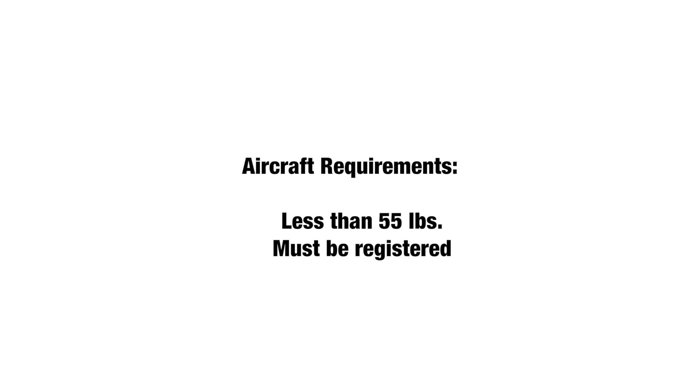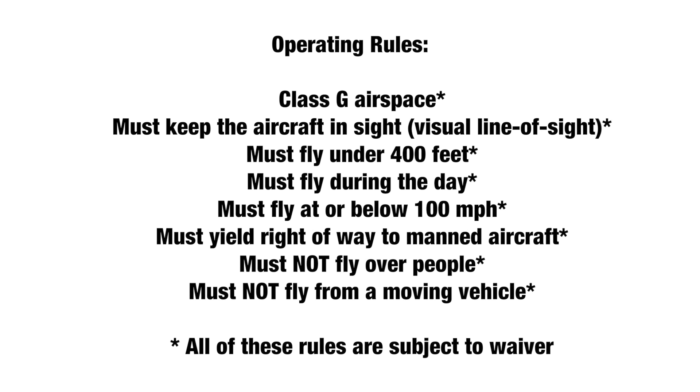For aircraft requirements, once you become a pilot the drone must be less than 55 pounds and it must be registered. For operation rules, you need to only operate in Class G airspace — if you don't know what that is, that's exactly what the aeronautical test covers.